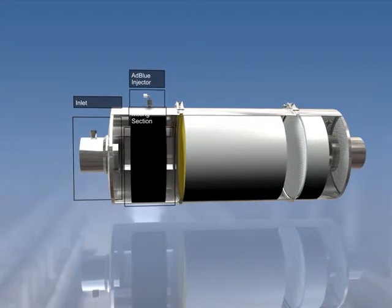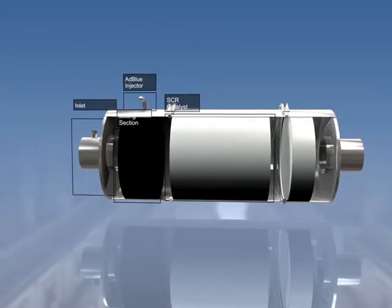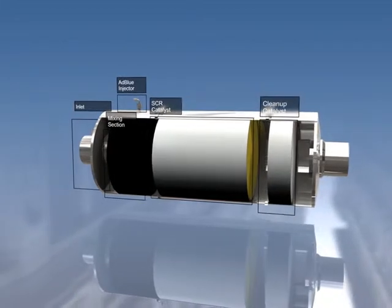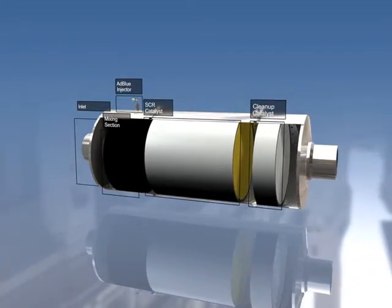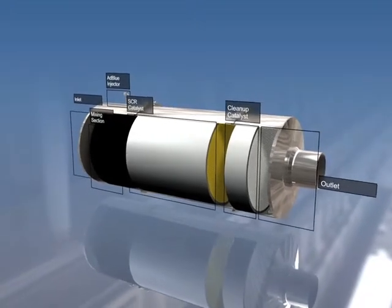The system also includes an SCR catalyst specifically developed to remove nitrogen oxides, and a final cleanup catalyst to ensure that no excess ammonia escapes from the system. The outlet directs the gases to the tailpipe.